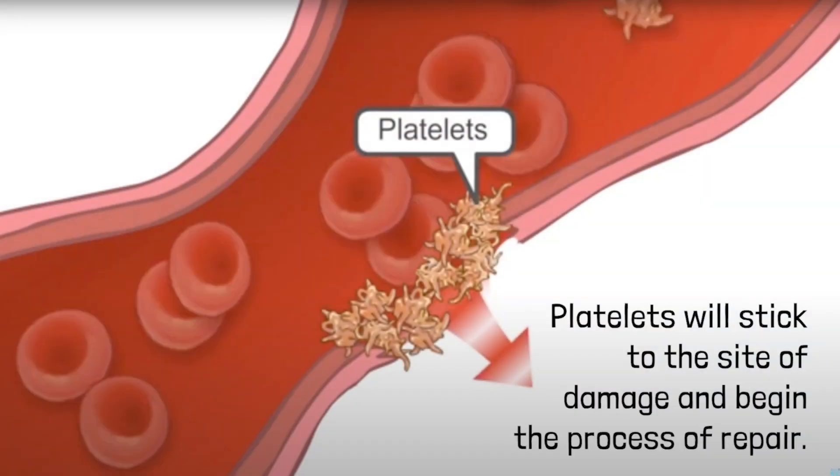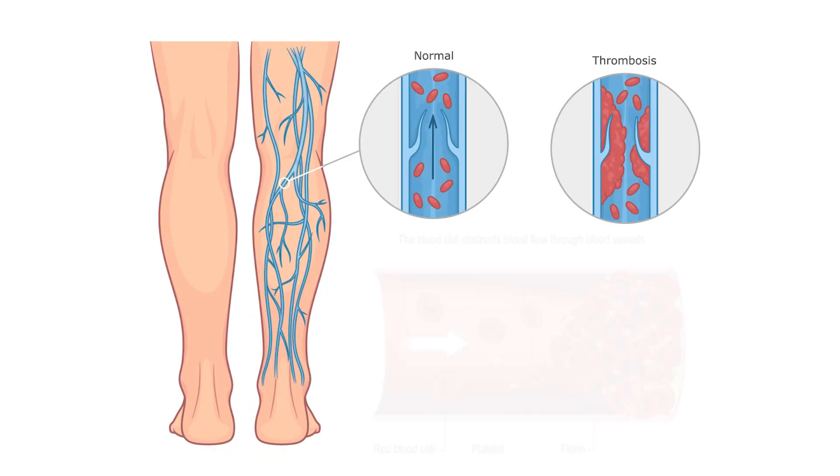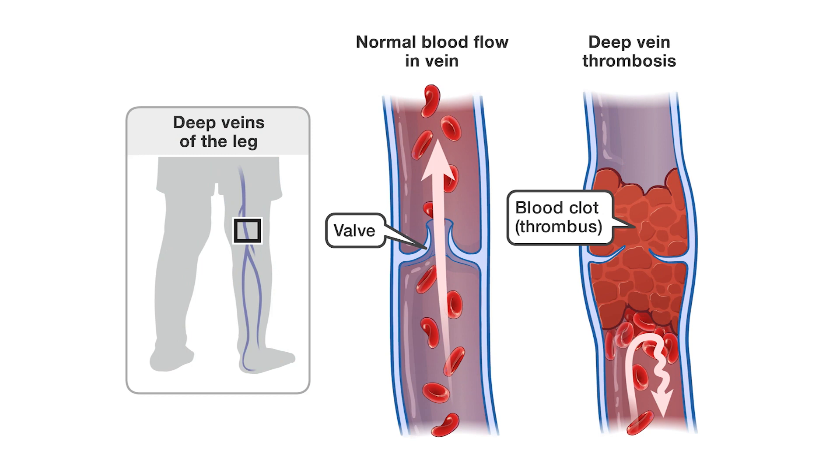Blood clots are clumps of blood which harden over time to stop cuts and wounds from bleeding. One of the most common types of blood clots in children is what we call deep vein thrombosis or DVT. DVT can occur in the deep veins of a leg or of an arm, when the blood clot fills the interior of the vein, obstructing the blood flow and causing complications.